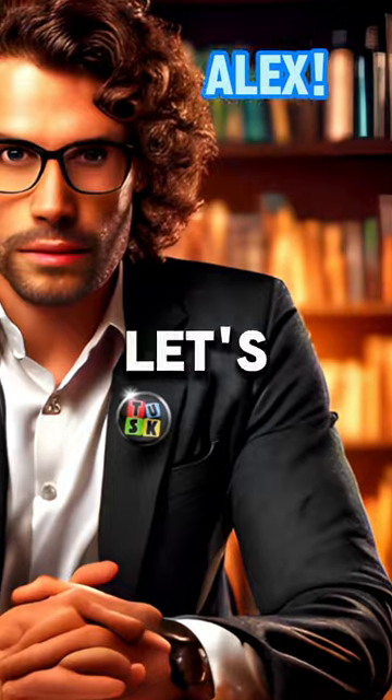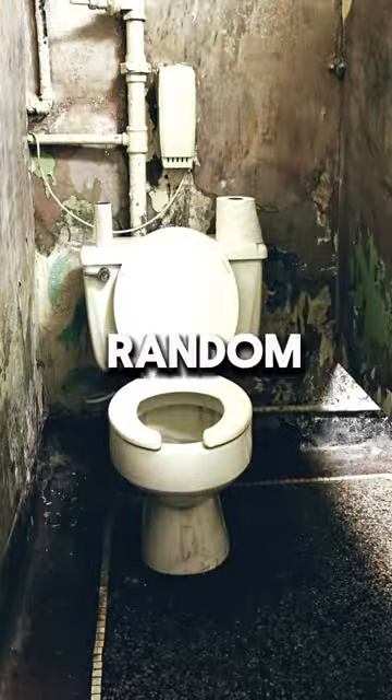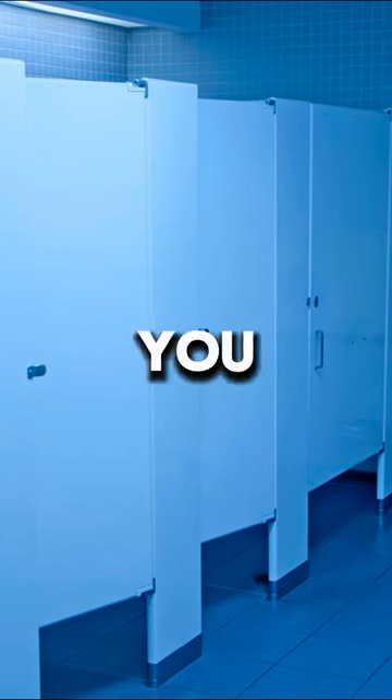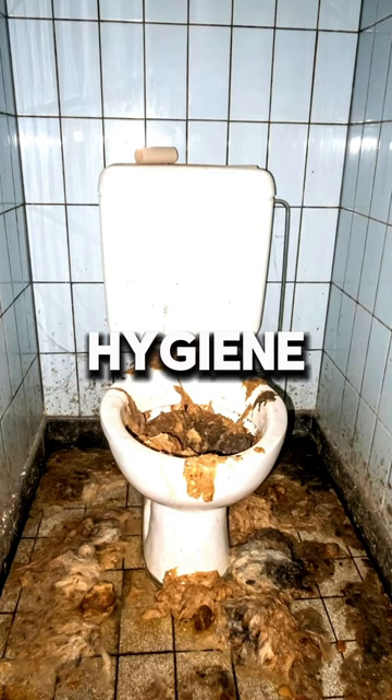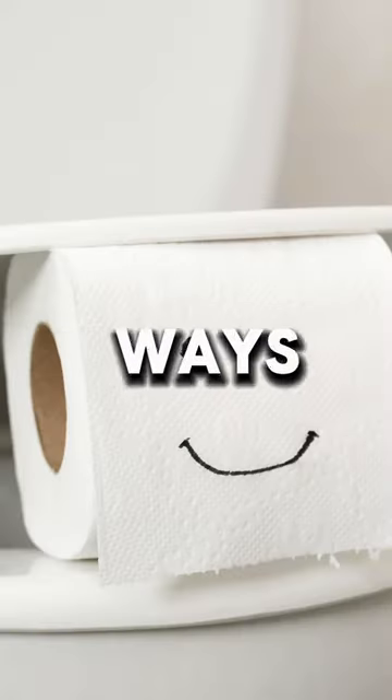Have you ever wondered why public toilet seats are U-shaped? Let's find out the fascinating reason behind this curious design. The U-shaped design isn't just a random choice — it actually serves a practical purpose. You see, in public restrooms, hygiene is a top priority, and the U-shape helps maintain cleanliness in a couple of clever ways.